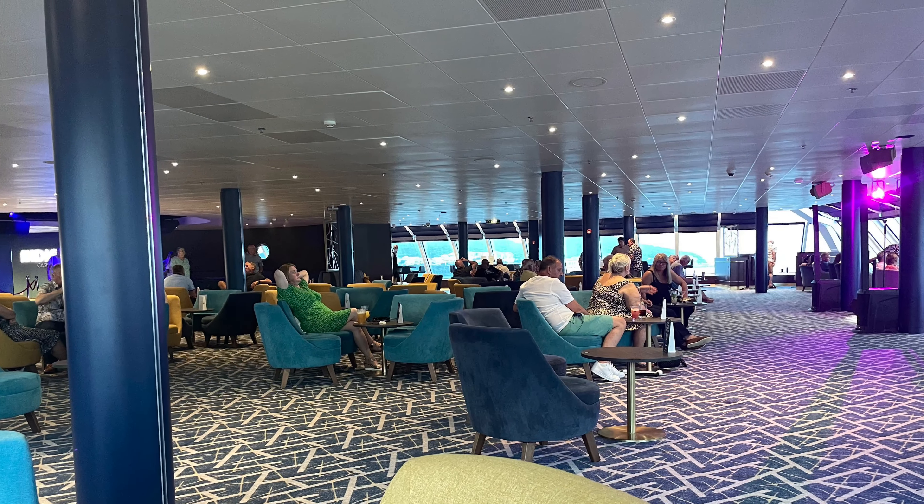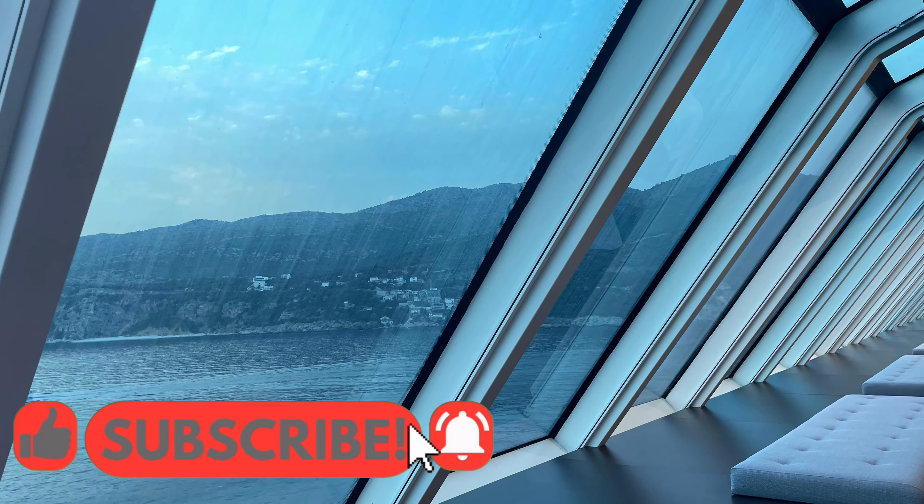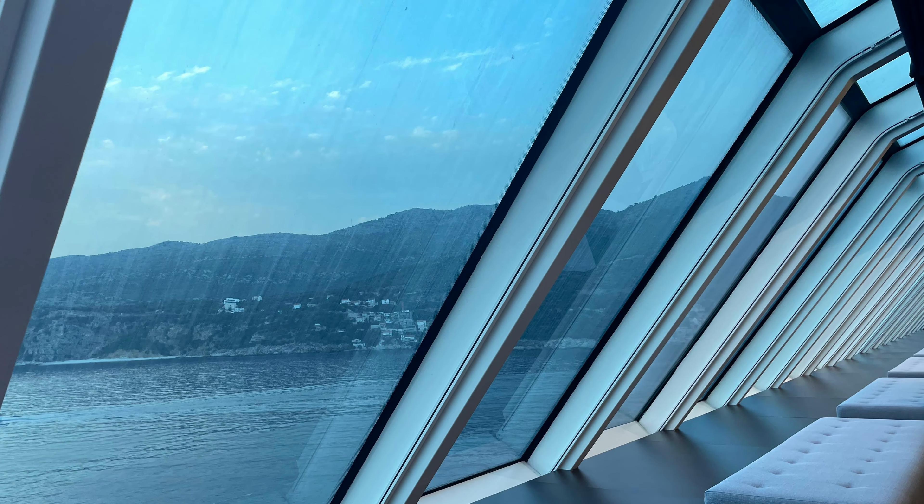We spent a lot of time here at the Indigo Bar. With its huge panoramic windows, it offers fantastic views. And if you're anything like us, you'll be spending your nights here dancing the night away.